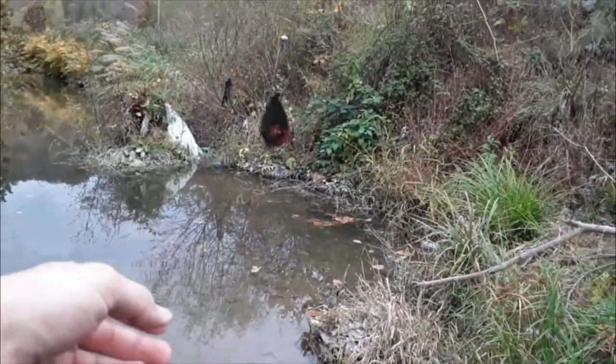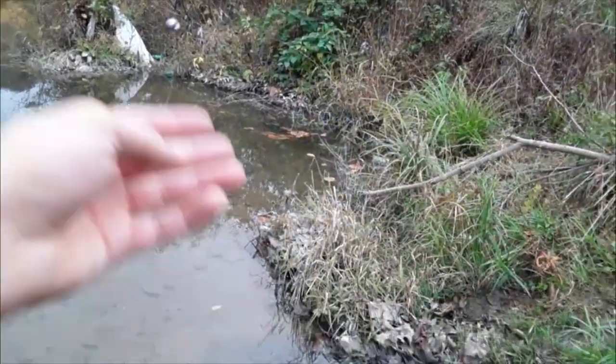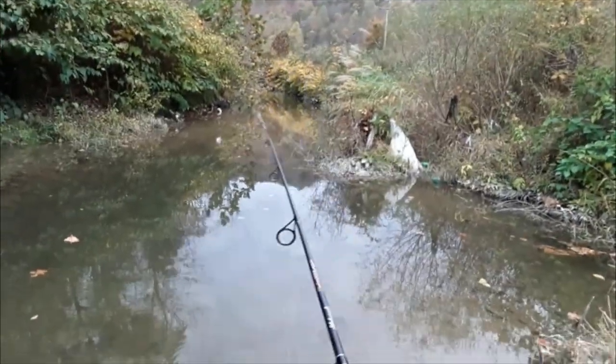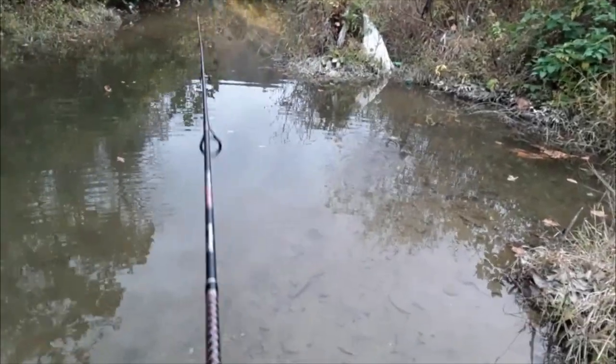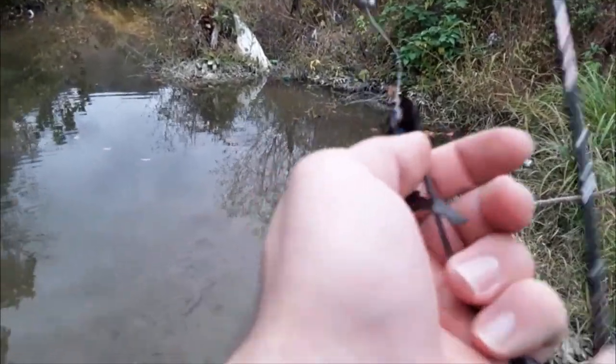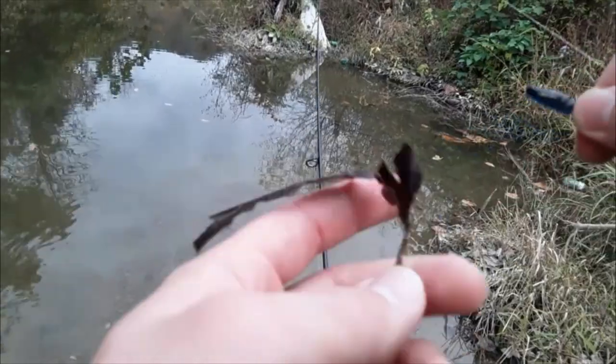Oh, I thought I just had a fish on — that was a leaf. Not the bounty we were looking for, but it's honestly bigger than what we've been catching today. Alright, we got another leaf. This is just a little bony leaf — just the skin of the leaf. Skin and bones, except no skin, just bones.